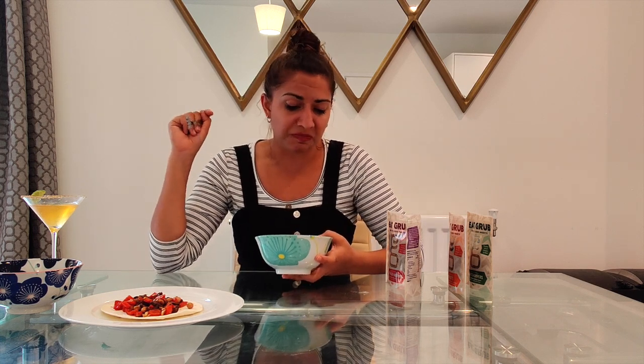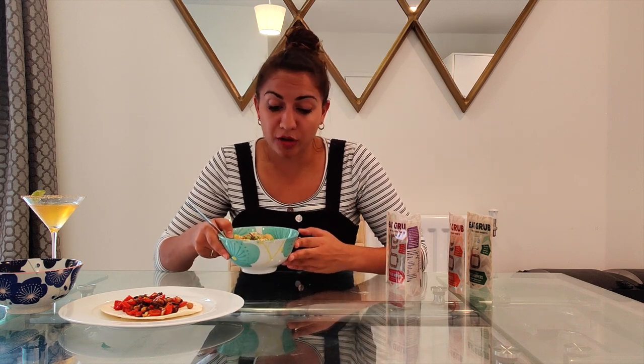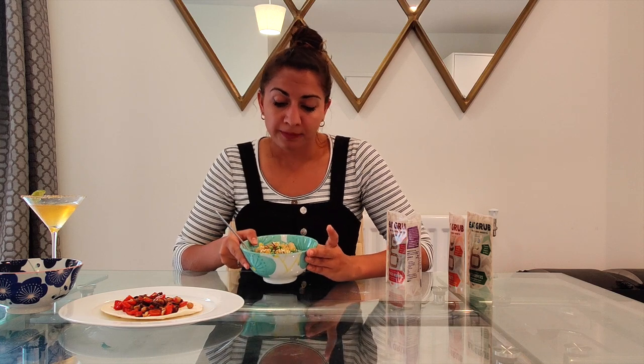No, I can't taste them whatsoever. Maybe if you're trying to get more protein in your diet and you want to add a subtle protein to your meal, this could be a good one, but I wouldn't be writing home about it saying you have to add this to your macaroni cheese. It doesn't add much to it but it's pretty inoffensive.